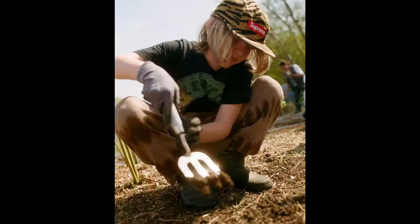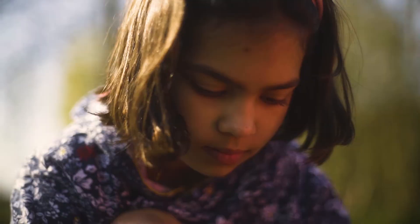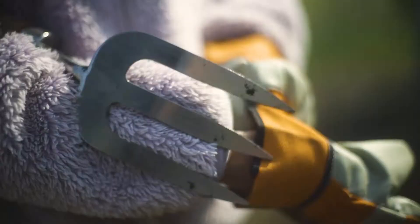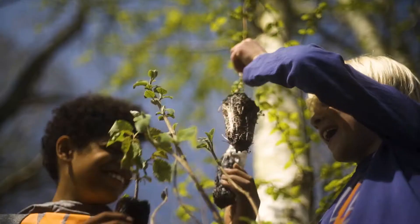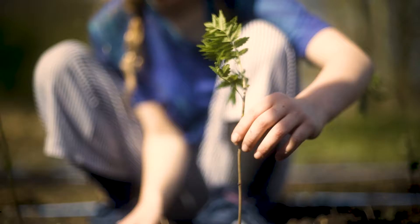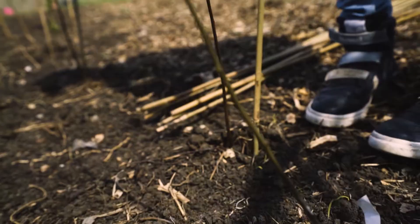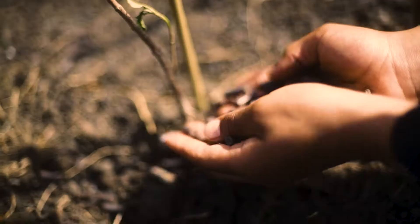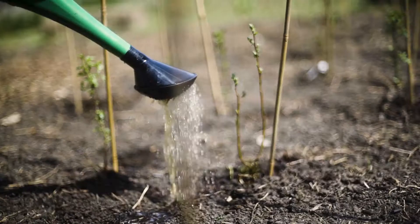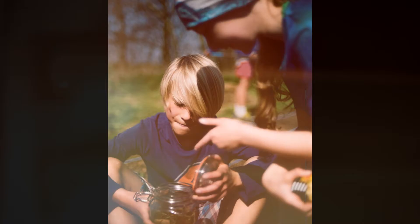We've been creating a Miyawaki forest with 16 amazing kids. We've planted 440 trees — 16 species of native tree. They're all connected to this area; they're all the ones that will grow here if we just let the land turn back to forest. But we focused on the ones that produce a lot of pollen for the bees, to create a bee-friendly and pollinator-friendly forest.